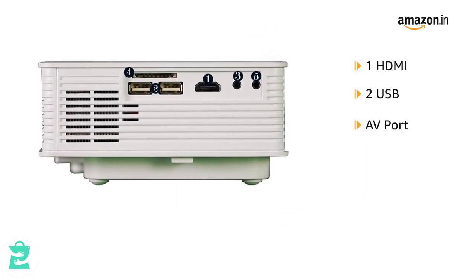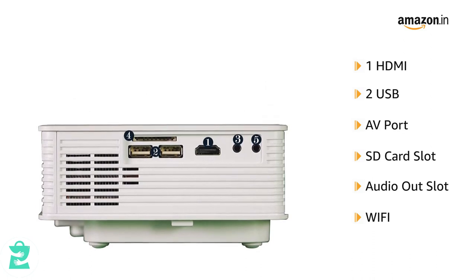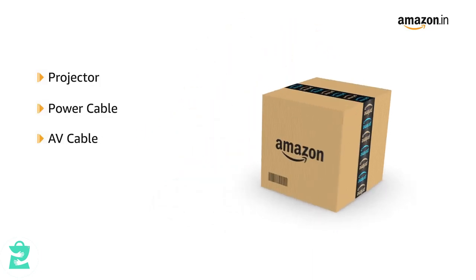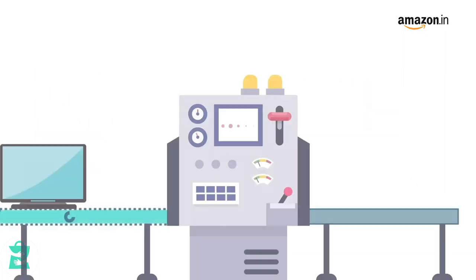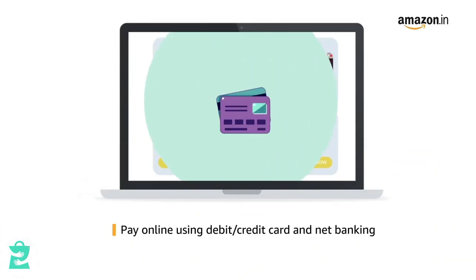2 USB ports, an AV port, an SD card slot and an audio out slot, and is Wi-Fi enabled. It comes equipped with inbuilt speakers. The box contains the projector, a power cable, an AV cable, remote and manual with warranty card. This product comes with standard brand warranty.